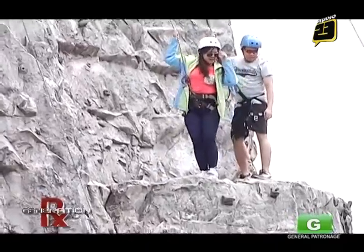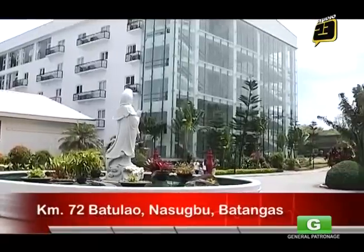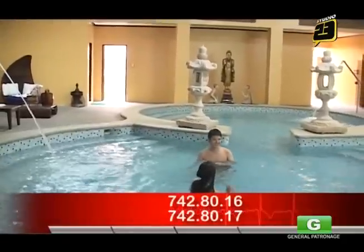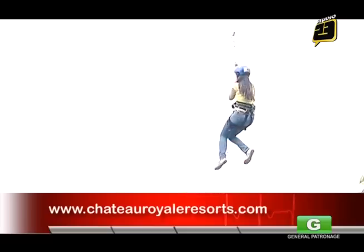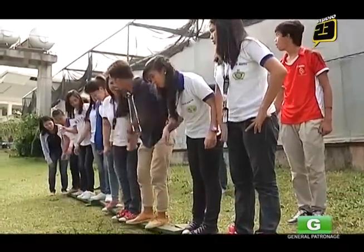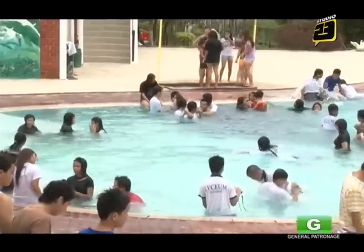We'd like to ask all the viewers: if you have time, especially this summer, bring your family and kids to Chateau Royale Sports & Country Club, Kilometer 72, Batulaw, Nasugbo, Batangas. Our telephone number is 742-8016-217, and our website is www.chateauroyalresorts.com. Thank you, and we hope we can welcome you to our property.